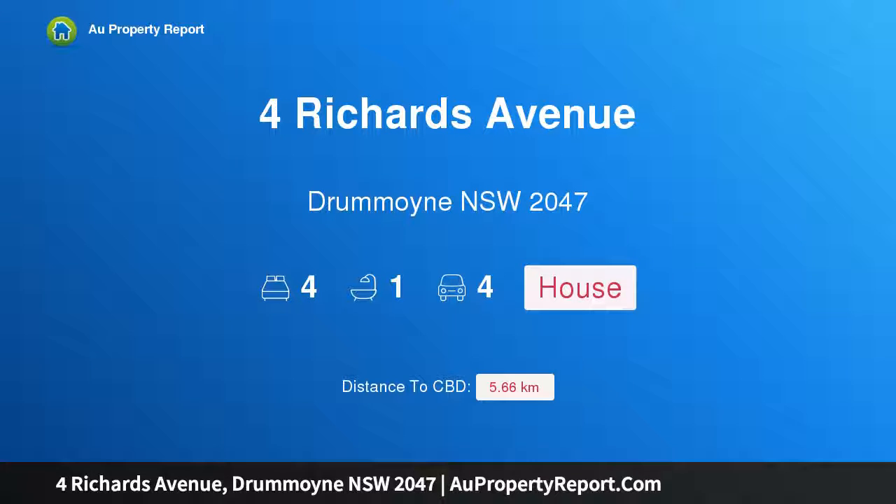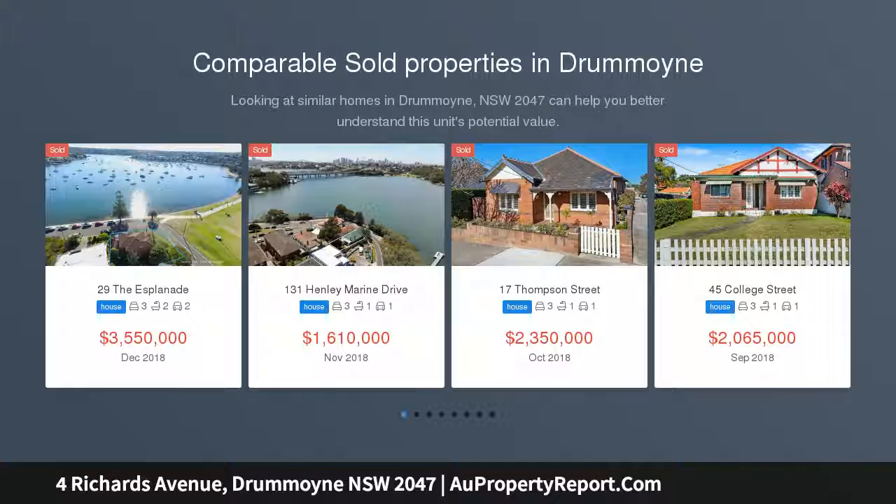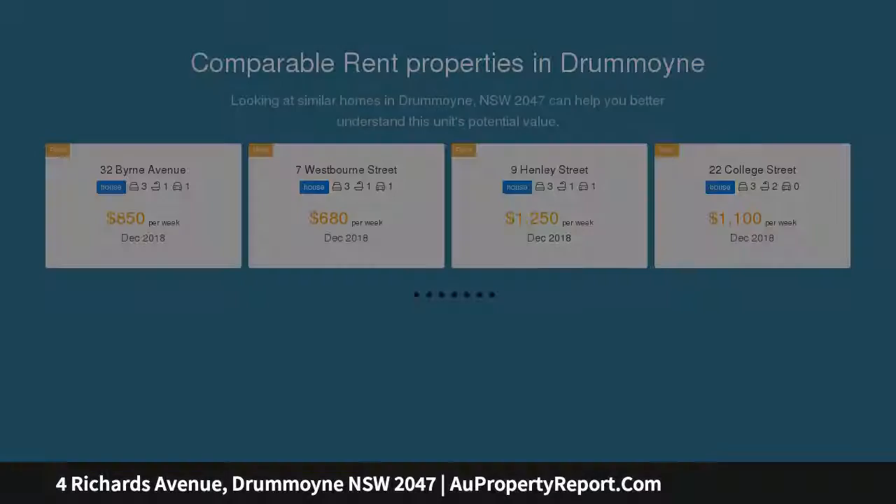Hi, I am glad to introduce the property at Richards Avenue, Drummoyne New South Wales 2047 — a vintage treasure ripe for transformation. Completely original homes in this blue ribbon pocket of Drummoyne are rare on the market, and this classic 1920s Californian bungalow presents an exceptional opportunity for creative transformation STCA, the first time offered to the market in half a century.